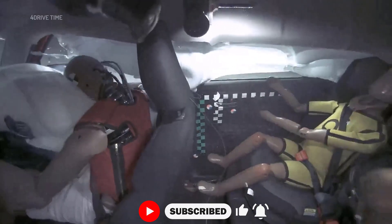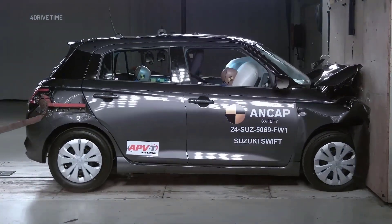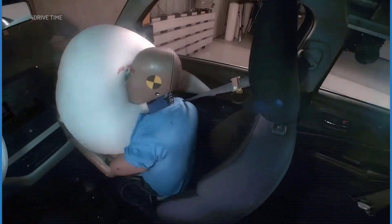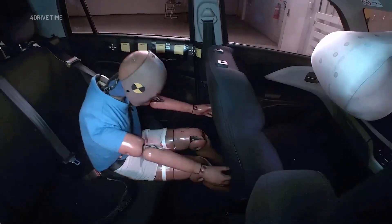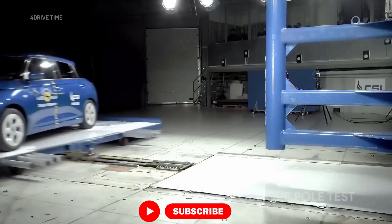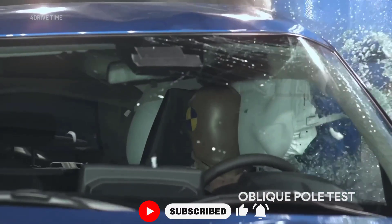The head and neck of both driver and front passenger received good protection. In the full-width barrier front crash test, protection for the driver's chest was rated as adequate. For the rear passenger, protection for the head and neck was also adequate, but the chest received poor protection. In the side pole test, protection for all critical body regions was rated as good.